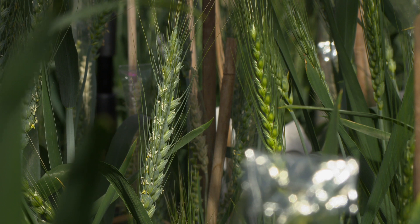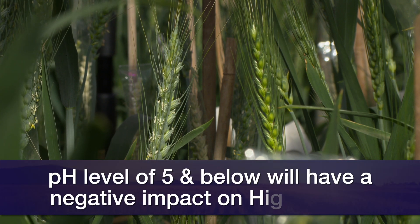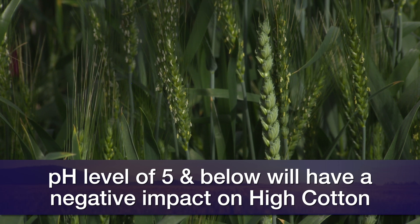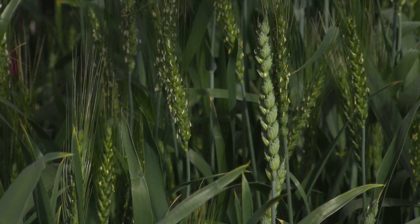Any downside to High Cotton? Well, the one I would mention is powdery mildew. Also low pH — it has some tolerance to that condition. It could probably go down to about 5.0; I wouldn't push it below five. We don't have that certain genetics that's in varieties like Double Stop — we don't have that gene that allows it to really go down to the mid-fours. It's not like that, so it's moderately tolerant.